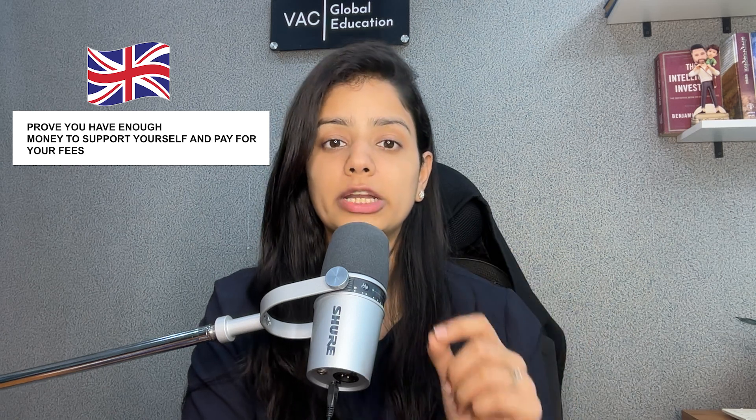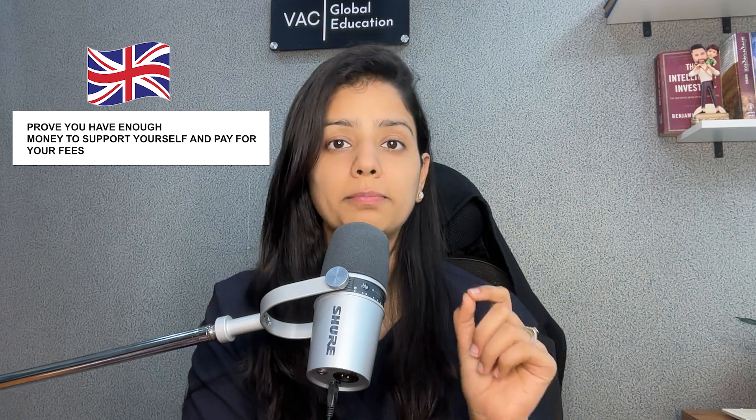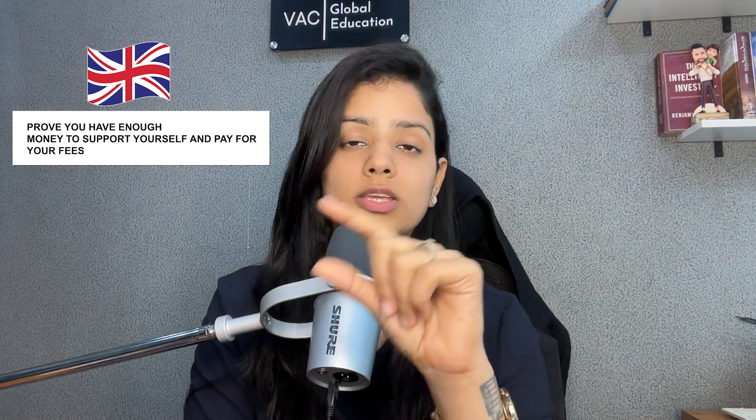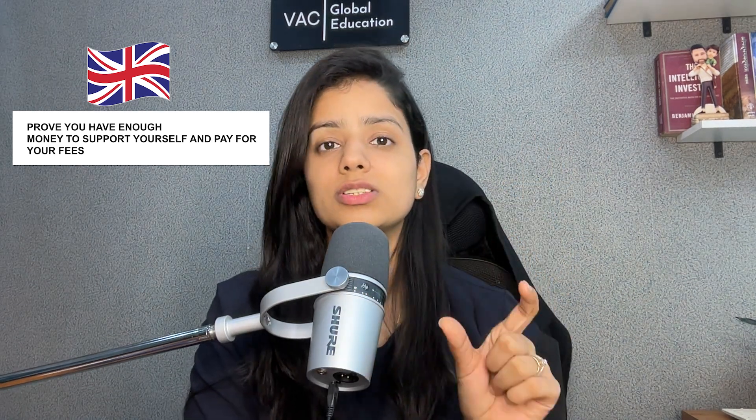Proof that you have enough money to support yourself and pay for your fees — which covers your fees plus your living expenses. This is the amount that you have to fund. If this is a loan, then it will be a sanction letter. If this is self-funded, then you will need 28 days of old funds.